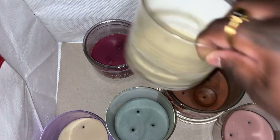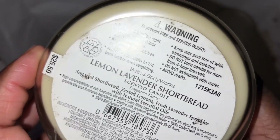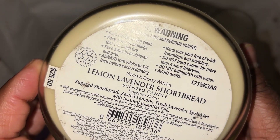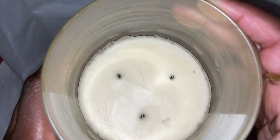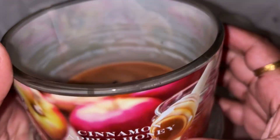The candles I got through — first was Lemon Lavender Shortbread. Scent notes: sugar shortbread, lemons, and fresh lavender sprinkles. Really really did like this scent, I would repurchase it, didn't have an issue with it.